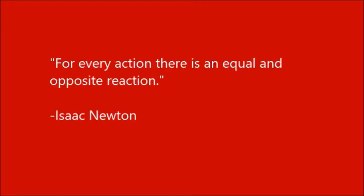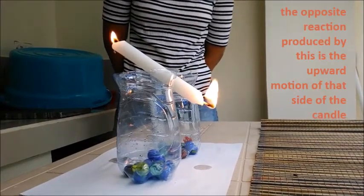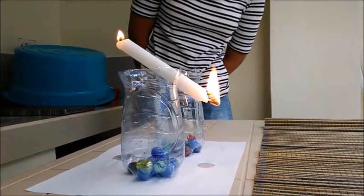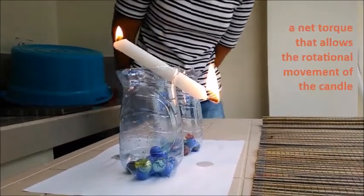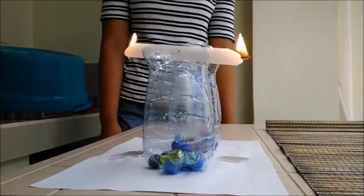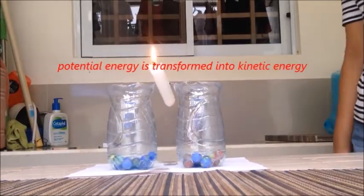The candle trick illustrates Newton's third law of motion, which states that for every action, there is an equal and opposite reaction. When the wax drips on one side of the candle, the opposite reaction produced by this is the upward motion of that side of the candle. Another physics concept illustrated in this trick is torque. The changes that occur in the masses of each side cause a net torque that allows the rotational movement of the candle. Energy considerations are also shown in the trick. When the molten wax drips down the side of the candle, the potential energy is transformed into kinetic energy.